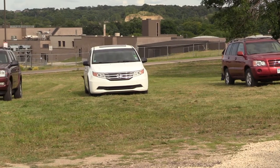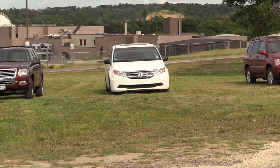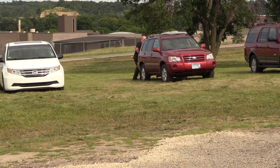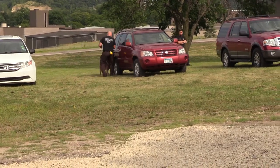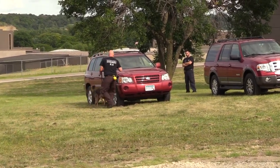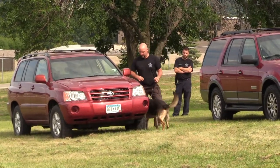There are so many different environmental factors with this. Number one: the vehicle, the weather, the wind, different temperatures, the ground temperature. These cars are parked on grass, so there are odors coming from the grass as well. Air will move differently on asphalt, cement, whatever surface the cars are on. So many different factors with the outdoor searches.